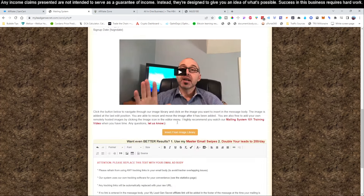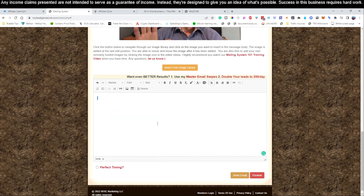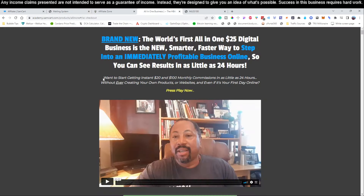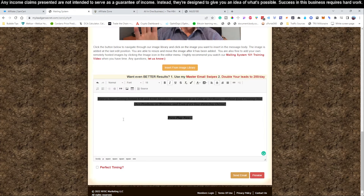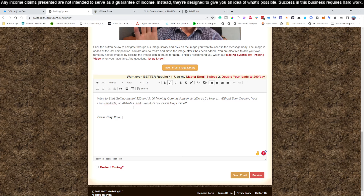Now we've got to write the body of our email. We're going to highlight everything in here and delete it out. Then we're going to copy this right here because it's a great email, and we're going to paste that in. We're going to select all, change the background color back to automatic white, make the text black, set the font to size 16, use Arial as the normal font, and align it to the left. So the headline is: 'Want to start getting $20 and $100 monthly commissions in 24 hours?' — hit enter — 'Without ever creating your own products or website. And even if it's your first day online, press play now.'